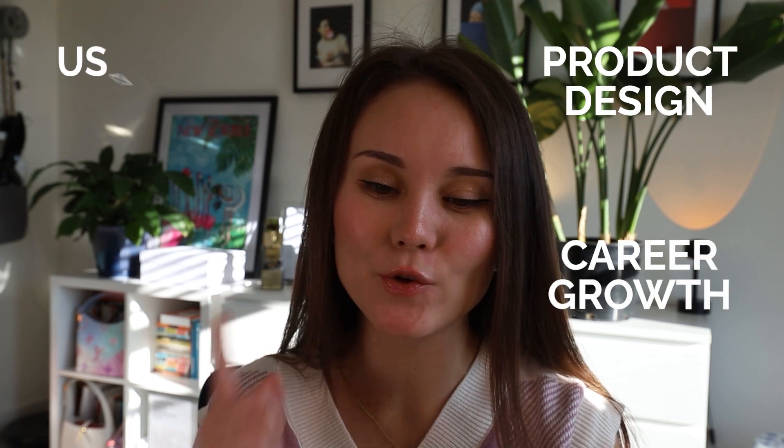Hi everyone and welcome back to my channel. This channel is about product design, career growth, and USA. In today's video, I'm going to talk about 4 hard skills that each UX designer should have.